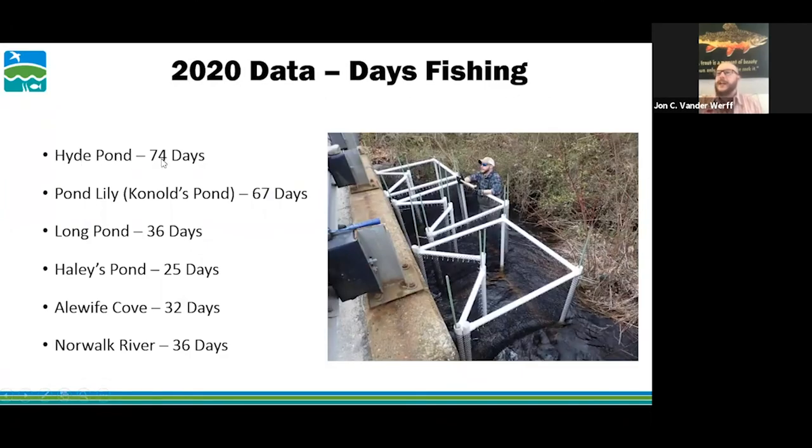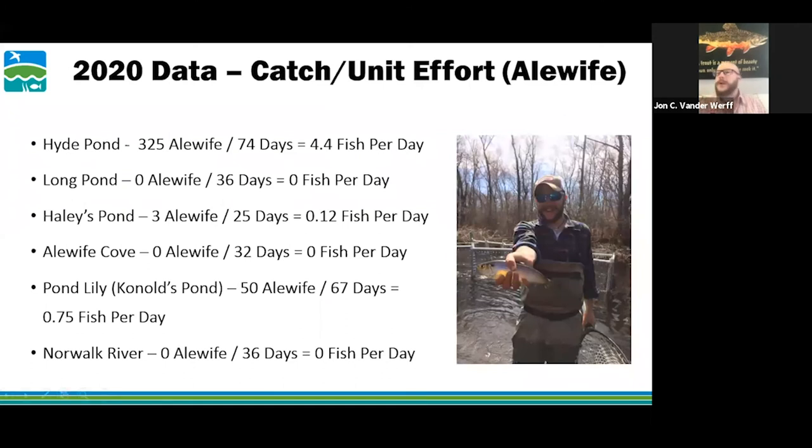Days fishing: Hyde Pond was in the water for 74 days, Pond Lily for 67 days, Long Pond for 36 days, Haley's Pond was quick because it was a quick presence-absence survey, and Norwalk River was 36 days. For catch per unit effort — how many fish were caught per day of trapping — at Hyde Pond, 325 alewives were caught over 74 days, averaging about 4.4 fish per day, which is a pretty good run.